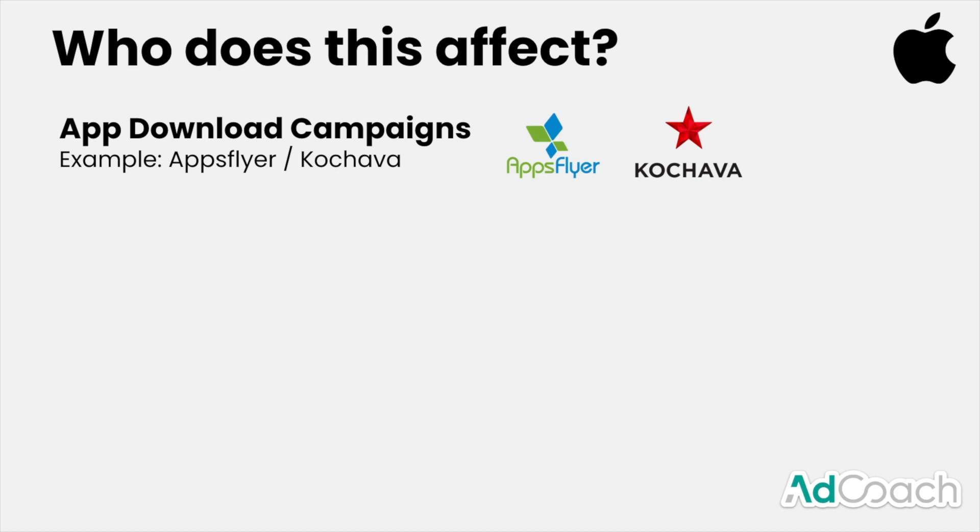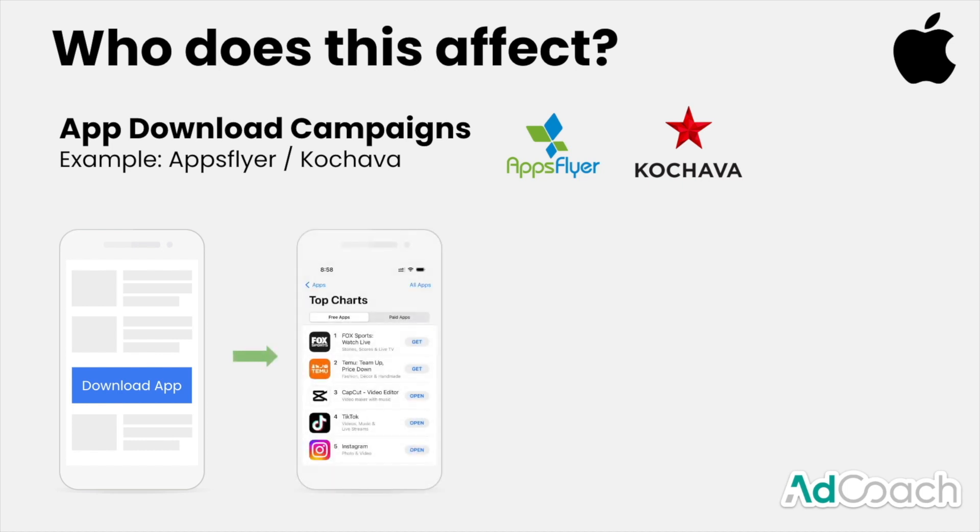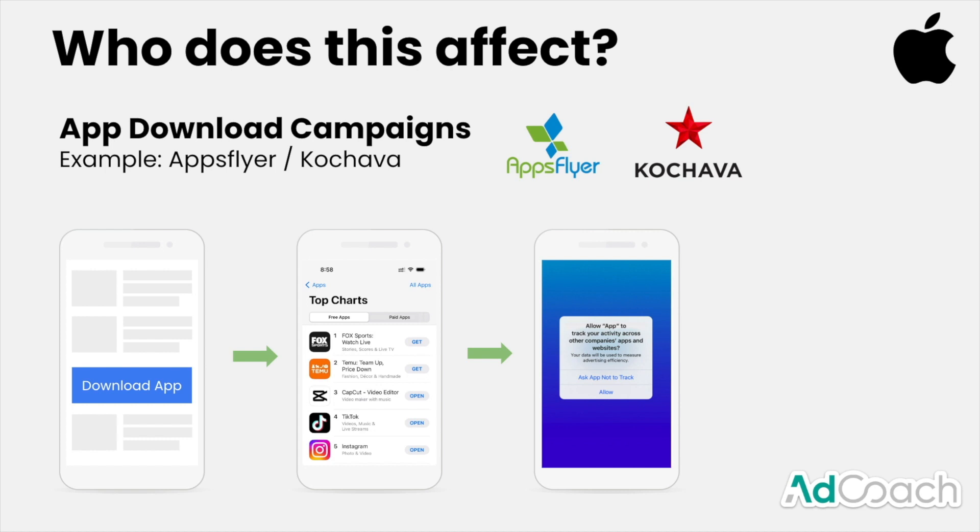One specific effect you might not realize is the impact on app download campaigns — run by companies like AppsFlyer or Kochava. The way these work is a user sees an ad in an app saying 'download this app,' clicks it, goes to the app store, downloads the app, and opens it. Before ATT, as soon as the app was opened, a signal was sent back to the campaign confirming the download took place, allowing the advertiser to be charged — say $1 or $2 — per download.